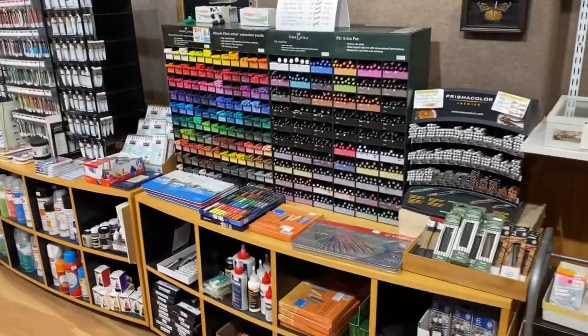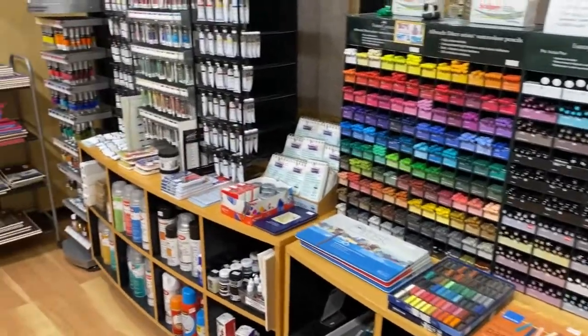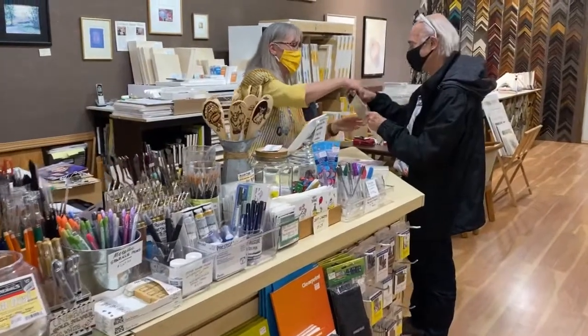The store has a variety of brushes, pens, pencils, charcoals, pastels, mediums, and varnishes. There's a wide selection of acrylic paint, watercolors, and oils for both students and professionals.